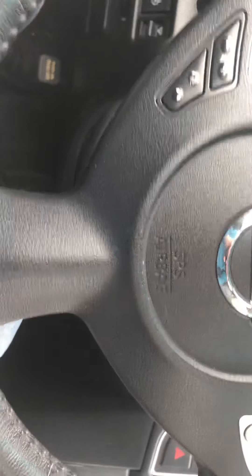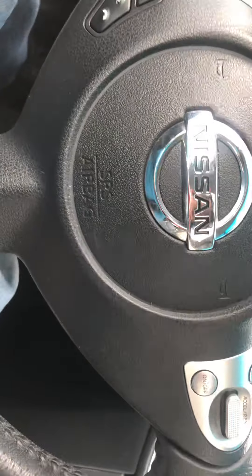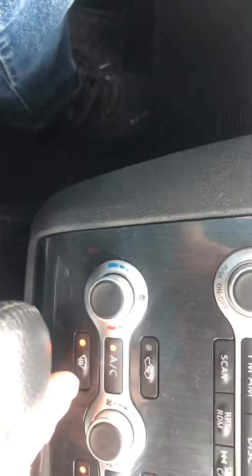Car's like brand new inside. Every possible option the car has except navigation is in this car. Let me go through the other buttons — as you can see, they're all working.